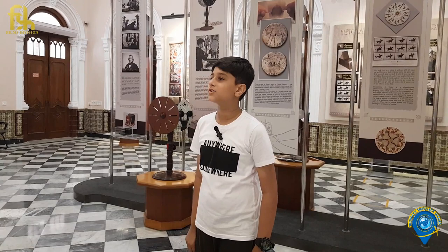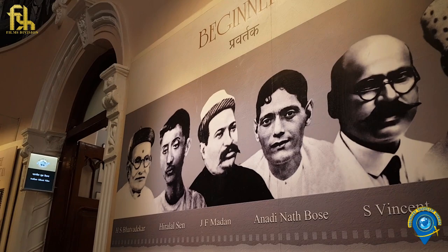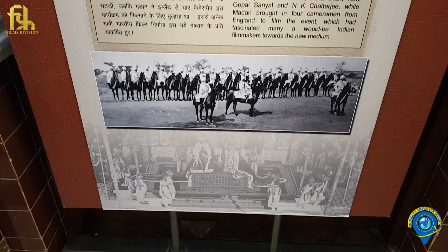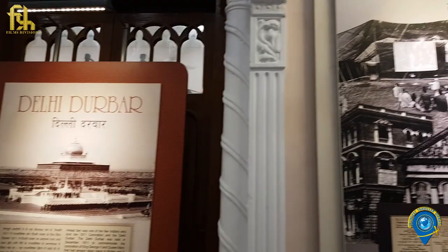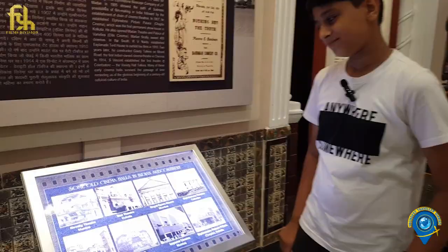Dedicated and hard-working, the pioneers of Indian cinema were inspired by the Praxinoscope. They were enthralled by the magic of the moving image and played an important role in the evolution of cinema from a simple curiosity to a dynamic art form. These are some of the old cinema halls in the Indian subcontinent.